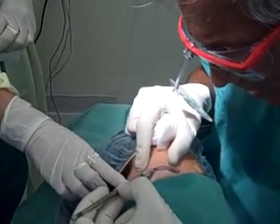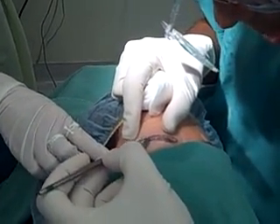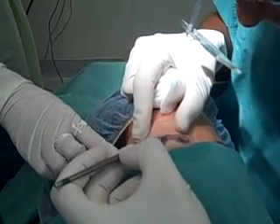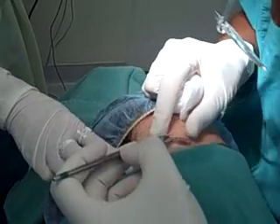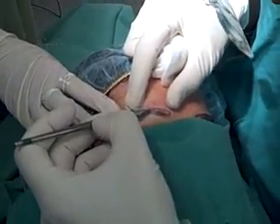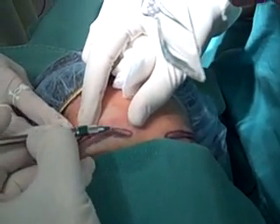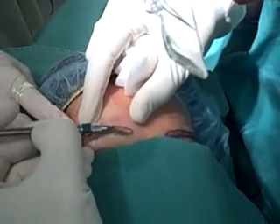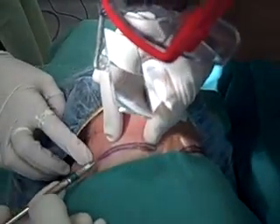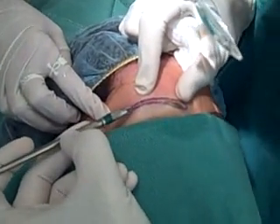You can see I'm making the recipient sites. Into each recipient site is going to go a graft, which has one or two hairs. Here, the direction changes and it grows more in a vertical direction as opposed to a down-growing direction. So I'm following the natural direction using these very tiny recipient sites. Linda's assisting me here, helping to counter-retract, and I'm just making more and more of these recipient sites.